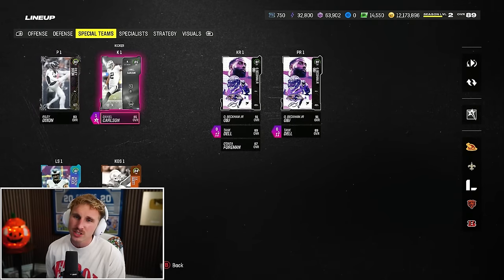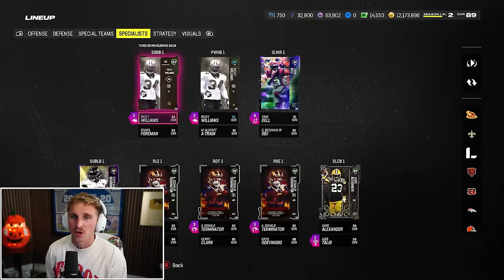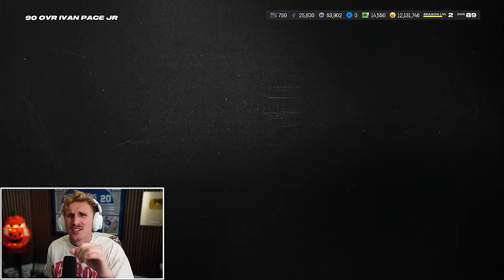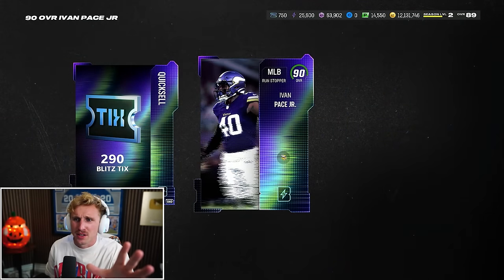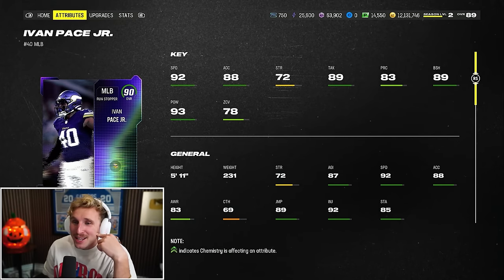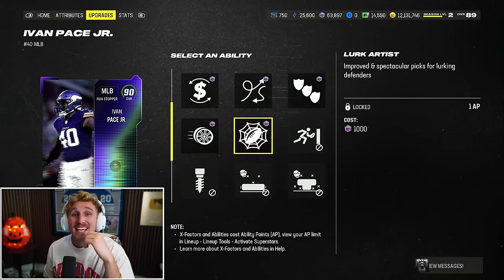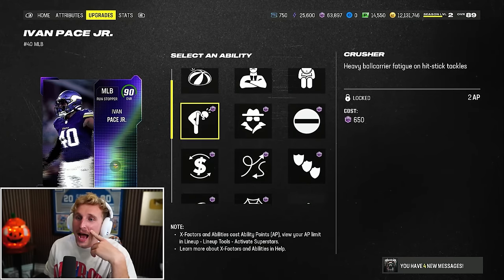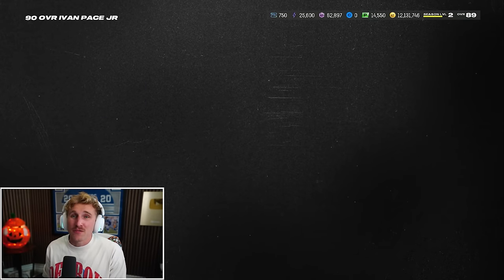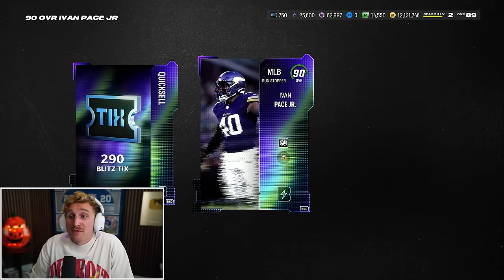Do I have a kicker on this lineup? Just Daniel Carlson - he's all right, has abilities, but he's nothing fancy. He's an 85 overall. Question now is what do we spend all these Blitz Bolts on? Ivan Pace - I'm pretty sure he's a linebacker. Let me make sure. He's a middle linebacker, right? Yeah - Ivan Pace Jr., 90 overall middle linebacker with 92 speed. He's a little short, but look at his hit power - 93 hit power, 92 speed. Does he get Lurk Artist? He gets Lurk Artist! That's a hell of a card. I'm tempted to run two Lurk Artists. He might even be my starting user.